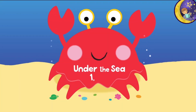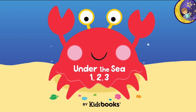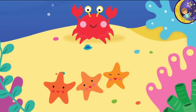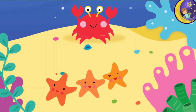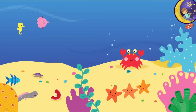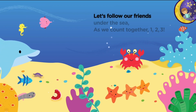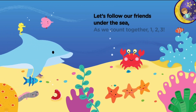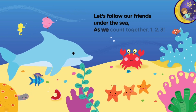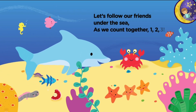Under the Sea 1, 2, 3. Let's follow our friends Under the Sea, as we count together 1, 2, 3.